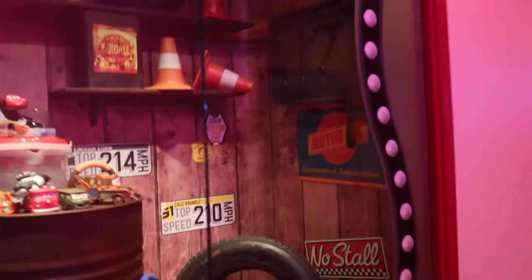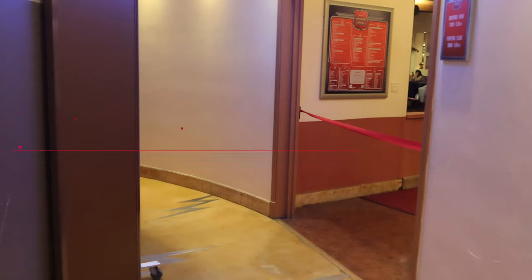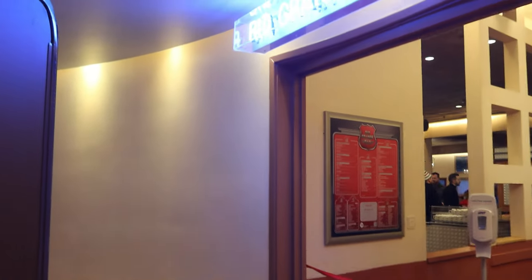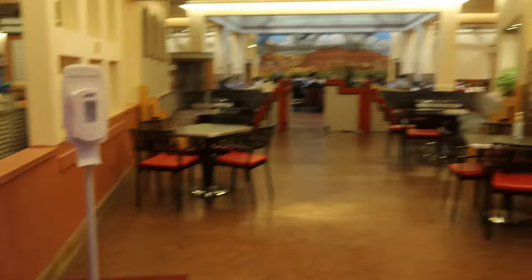Up next on the left-hand side is the Trading Post, which is the shop. It's a decent size shop. We run the Disneyland Paris Pickups page and what we find is that the hotel shops have things in stock that it's definitely worthwhile having a look around — some of the hotel shops have merch that may be sold out within the parks. As we come around here, on the right-hand side you've got the bar area.